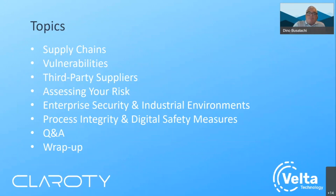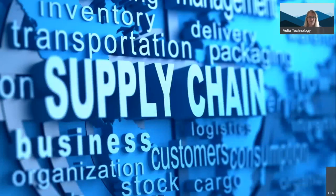Thank you for the intros. Today we'll cover several topics: supply chains, hidden vulnerabilities on the plant floor, third-party suppliers, risk, enterprise security, and process integrity. We'll do a Q&A — there is a chat on the right side of your screen, so please put in any questions as we go through this. We'll make sure to answer them before we're through. Then we'll do a brief wrap-up. So we're going to move into the first topic, which is supply chain. Dino, would you kick this off and give us your definition of supply chain?